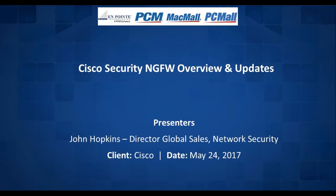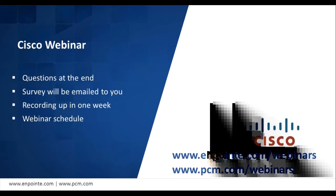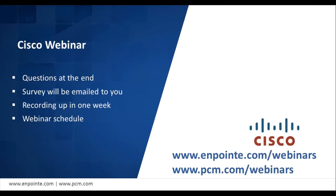Good morning, good afternoon everyone to OnPoint Technologies, PCM, and MacMall webinars Wednesday. We are thrilled to have you with us for today's webinar, which is Cisco's Next Generation Firewall overview and update. To present this topic we have John Hopkins, Director of Global Sales. We will be leading right into our main presentation, but before that I have a few housekeeping items. Please remember to enter your questions in the question box on the right-hand side, and I will relay those to our main speaker at the end of the presentation.